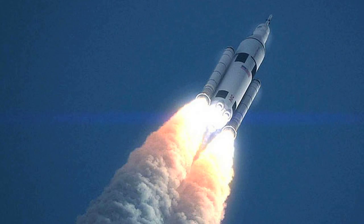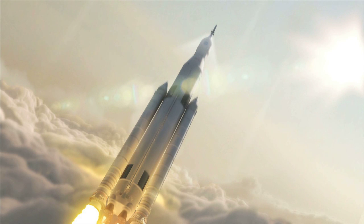Here at the Boeing booth at the National Space Symposium, what we're looking at right here is our Space Launch System that Boeing's working on for NASA. That's NASA's future rocket that's going to carry their astronauts and other payloads into deep space — the rocket that's going to take humans to Mars someday.